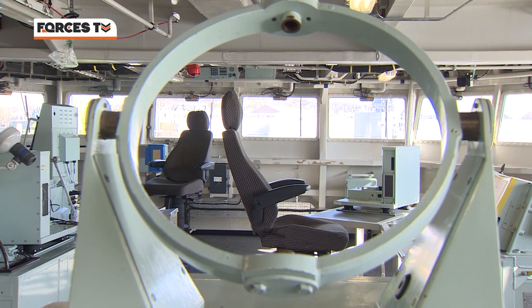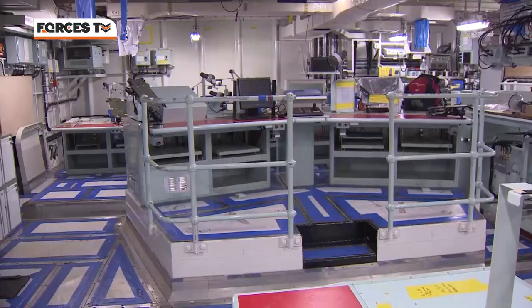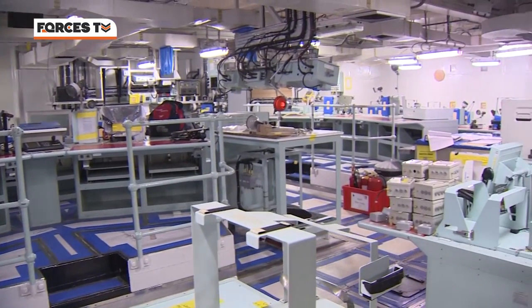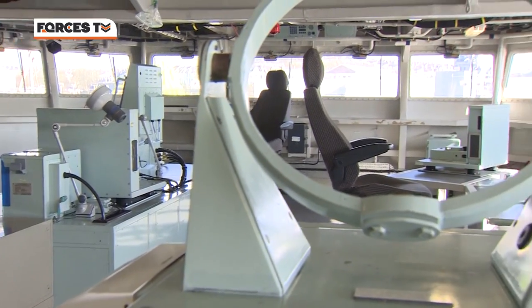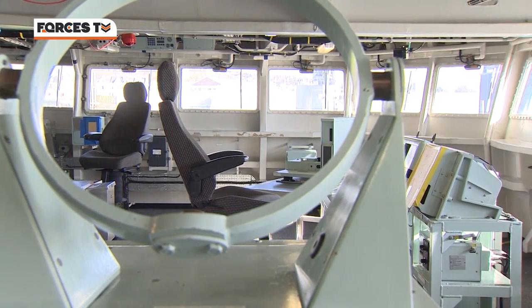It feels like a shell, many parts of the ship barely recognisable. This is the operations room and this is the bridge, normally bustling with people, filled with screens. But for now it's empty, until Albion prepares to make her return to sea.